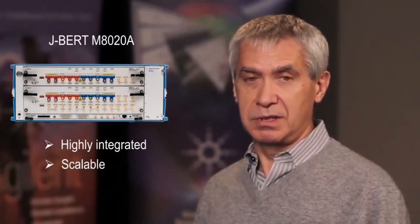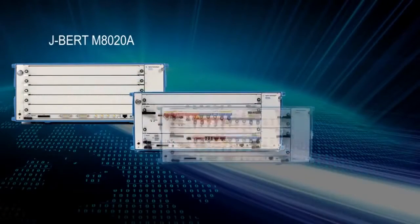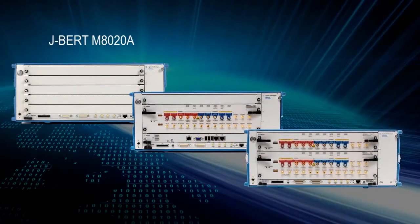We are excited to introduce a new generation of bit error rate test solutions. They are highly integrated and at the same time also scalable. They offer investment protection as your test needs grow from single channel to multi-channel, and support many different standards and signal types.